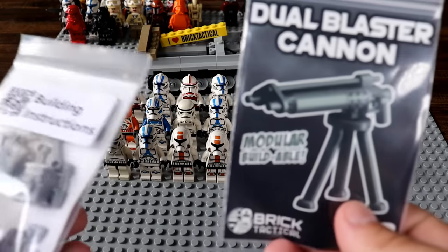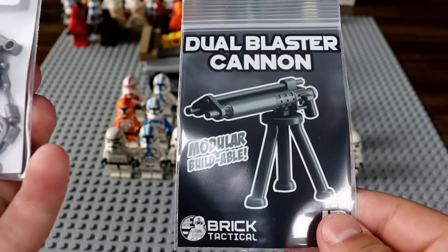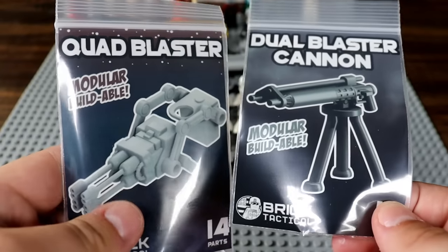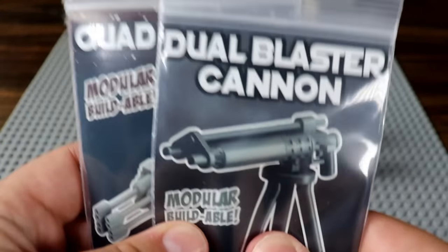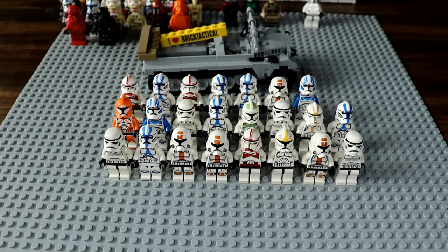For the final two weapons we have a dual blaster cannon — like what the CIS battle droids used as their E-Web turret — and then a quad blaster pack. These are nutty. I want to save these for future videos, especially because this video will get very long if I open every single item he sent me.